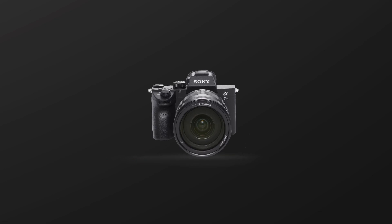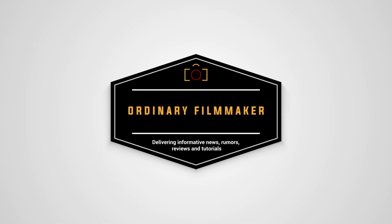Delivering informative capability-based reviews and tutorials on camera gear, filming techniques, and content creation. Hi, I'm Simon and this is The Ordinary Filmmaker. If you're new here, subscribe to get notifications of new videos as they come out. All the links to everything I talk about in this video, including gear discussed, are placed in the description down below.